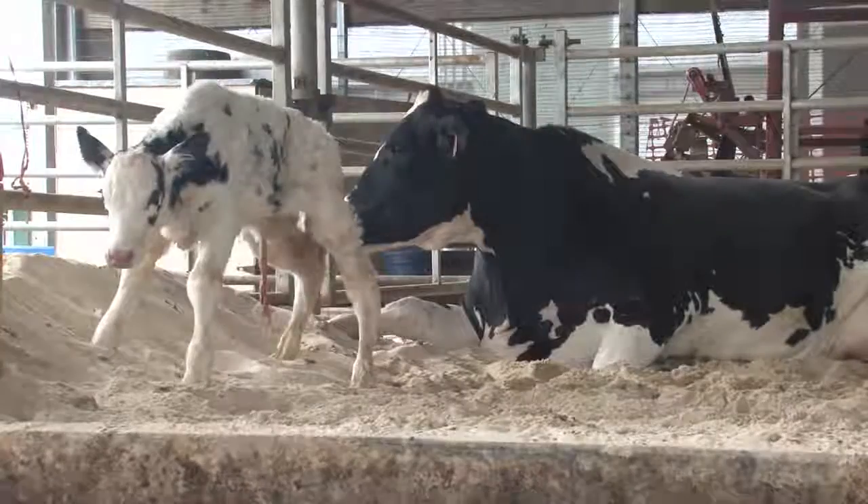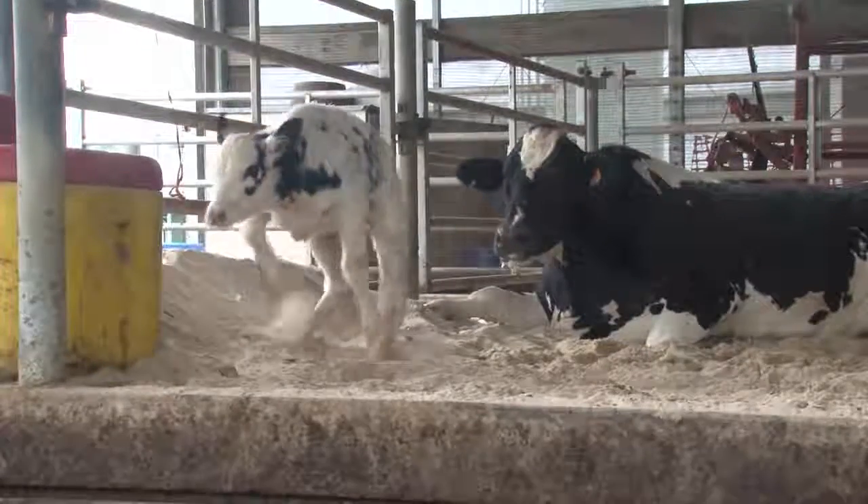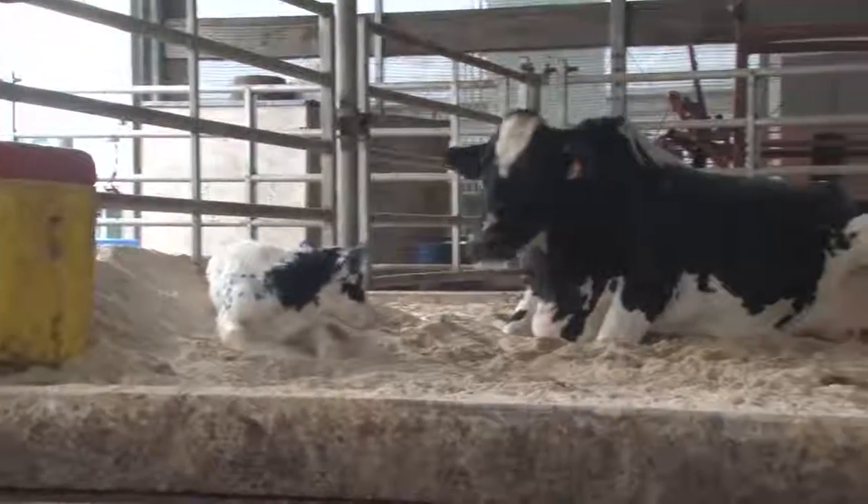Finally, he gets up and steadies himself. He will need to practice walking before he can nurse.